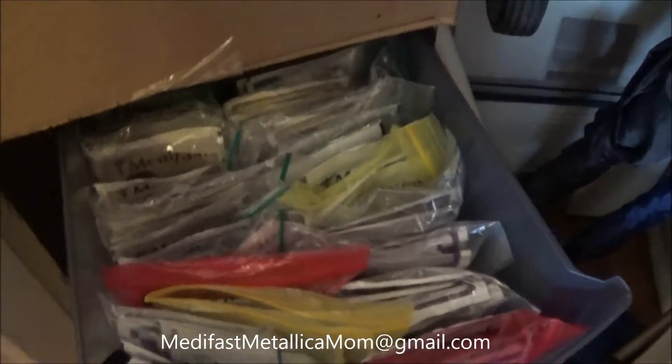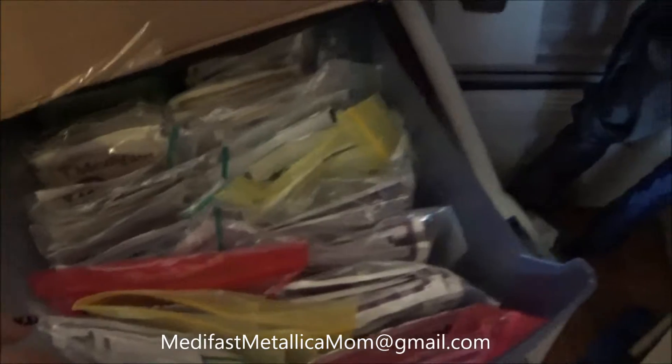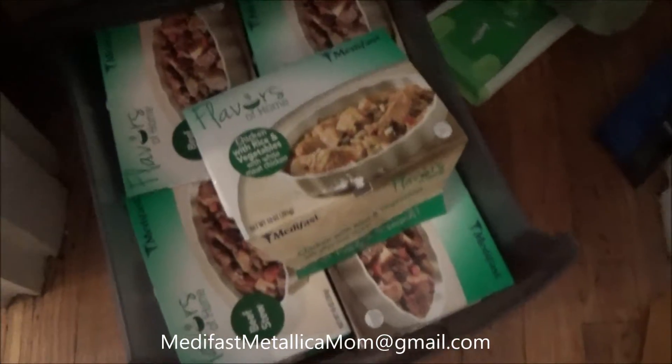It's duplicates — everything in those blue things is one to four packets of everything that I own. Down here is all the extra, in the same order: from liquid to semi-liquid to semi-solid to solid. And then I have my chips there. In this bottom drawer I don't keep them handy because I don't eat them that often — it's all my flavors of home.